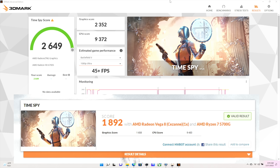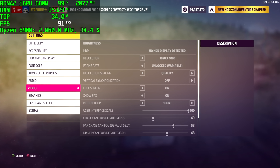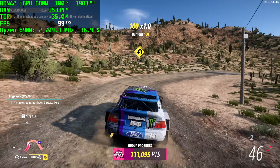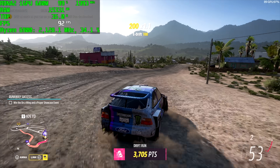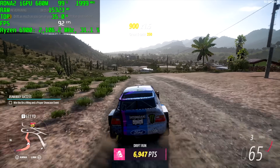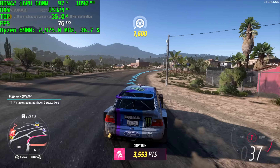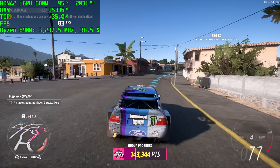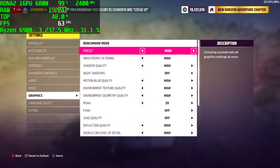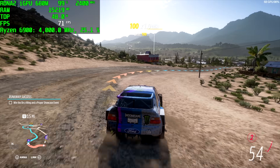Now it's time to see how this handles gaming. First, Forza Horizon 5 at 1080p with rendering resolution set to quality and the lowest preset. At 35 watts, the APU can't fully boost on CPU or GPU, but we're still getting an average of 87 FPS at 1080p low settings on integrated graphics — really amazing performance for an iGPU. Taking it up to 45 watts (pulling around 48W) at 1080p high settings, we got an average of 66 FPS, which is very playable.